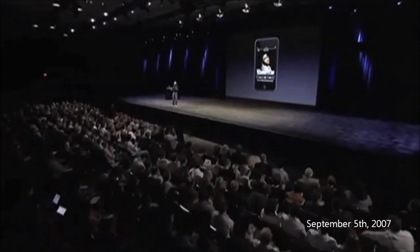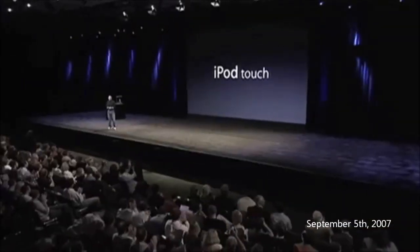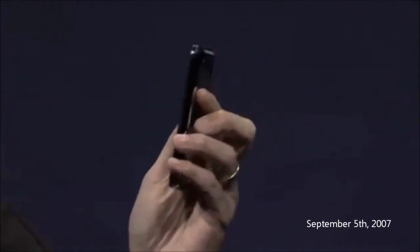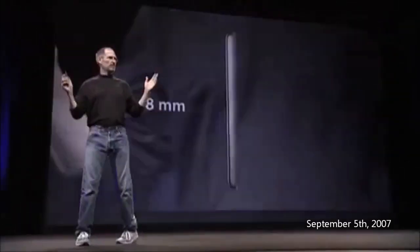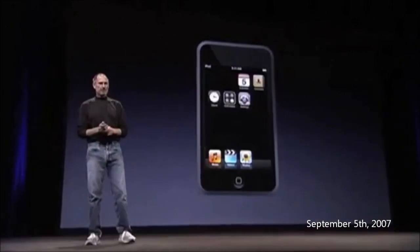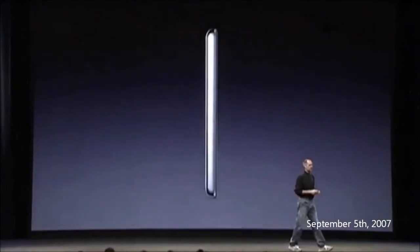It's called the iPod touch. I happen to have one right here. It's just about the same screen size as the iPhone, but it's even thinner — it's eight millimeters thin. It's unbelievable. The new iPod touch, we think it's one of the seven wonders of the world. It features our revolutionary multi-touch interface.